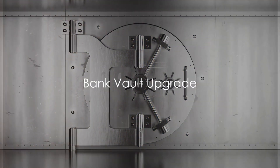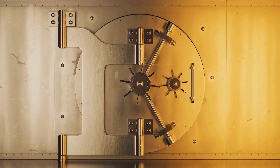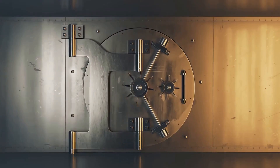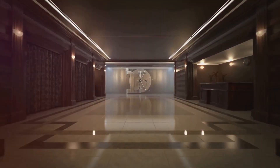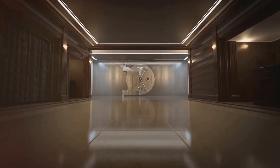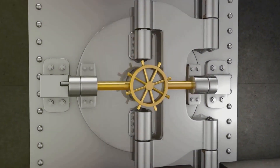Ever pondered over how a bank manages to upgrade its security system without risking the valuables inside? It's like a well-choreographed dance, with each step meticulously planned and executed. Imagine a bank with two vaults — the primary vault holding the riches, and a backup vault providing an additional layer of security. To enhance the primary vault's defenses, the bank temporarily relocates the valuables to the backup vault. This ensures constant protection, even during the upgrade.